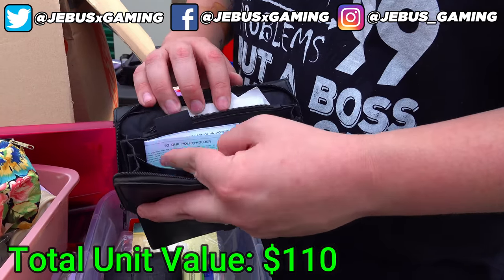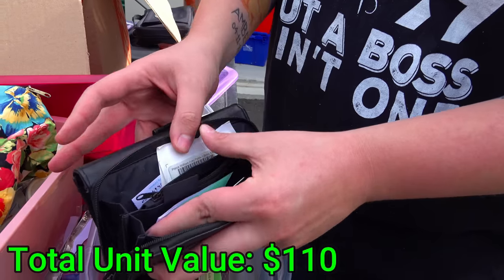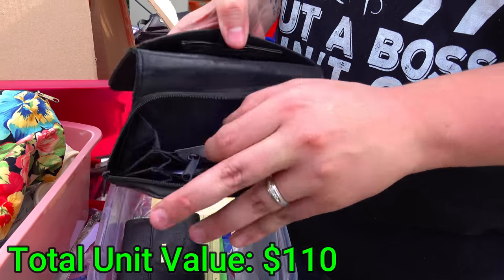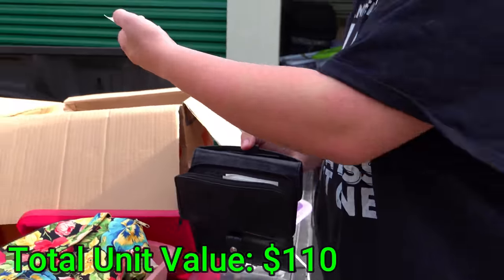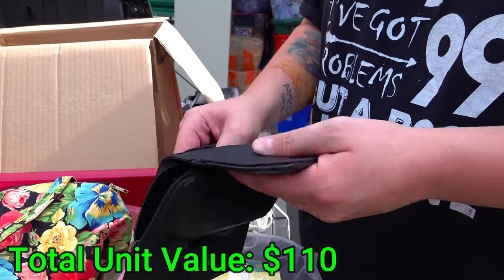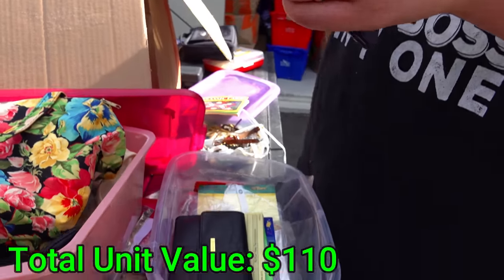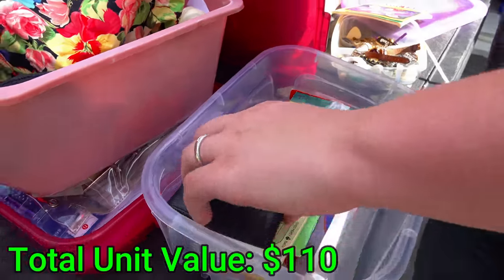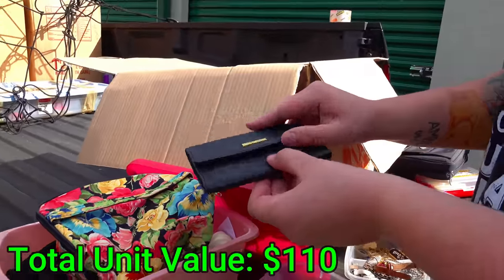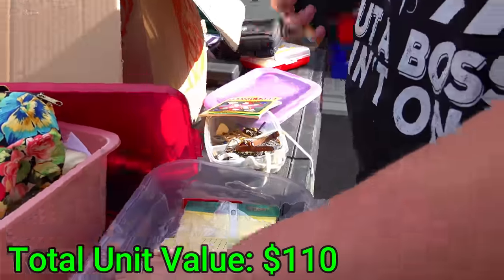I'm seeing more bank cards. Maybe in this little center pocket here — nothing. Come on, there's got to be something in here. Another wallet maybe — this one says 'the collection.' Nothing in there, no collection of money.